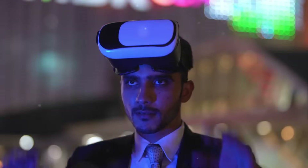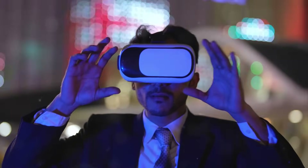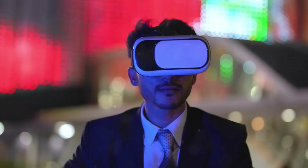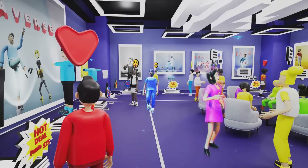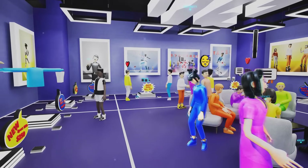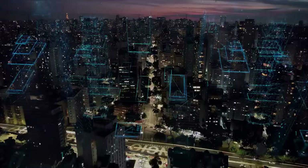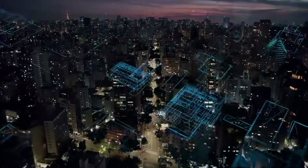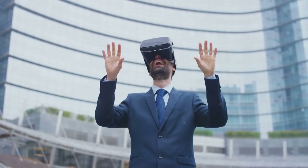VR and AR are also opening up brand new business opportunities. From VR arcades to AR-enhanced shopping experiences, businesses are finding innovative ways to incorporate these technologies to offer new services and enhance customer experiences. This not only creates new revenue streams, but also fosters competition — a key driver for economic growth. Countries that embrace and invest in VR and AR technologies stand to gain a competitive edge in this fast-evolving digital economy.